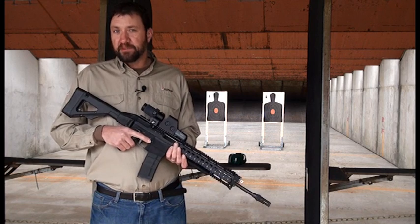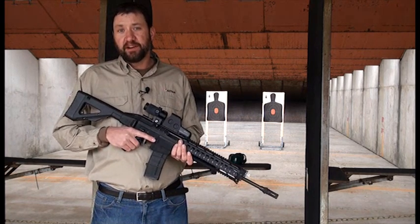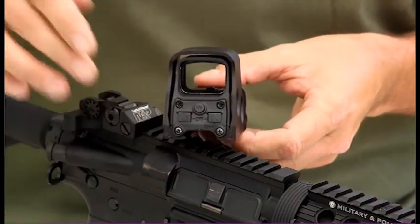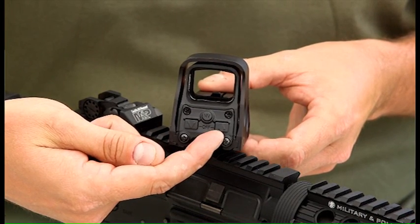The holographic weapon sight is a smarter system than any other red dot offering. First, it offers an auto shutoff feature. When powering the sight on, if you use the up or right button, the sight is programmed to turn off eight hours after the last button is pushed.